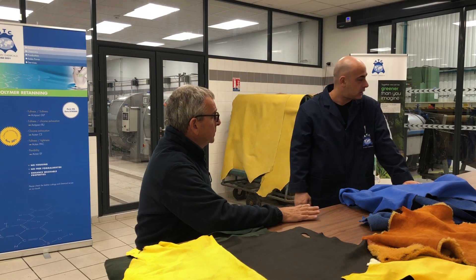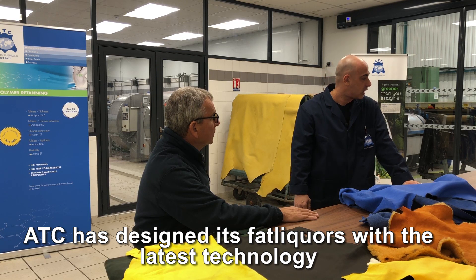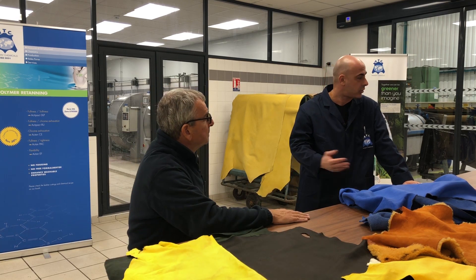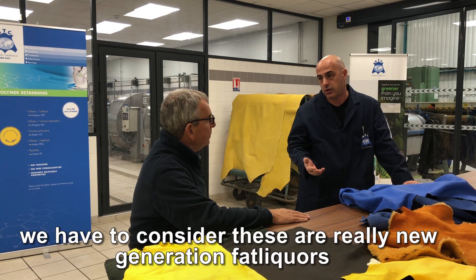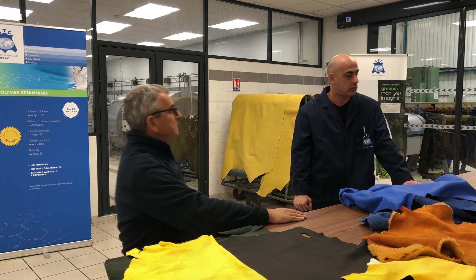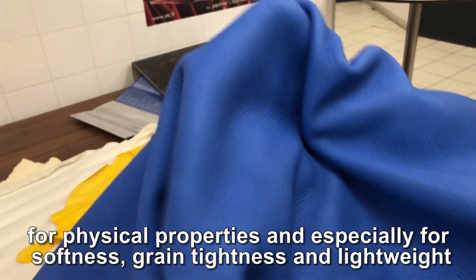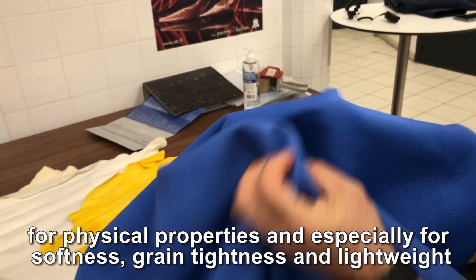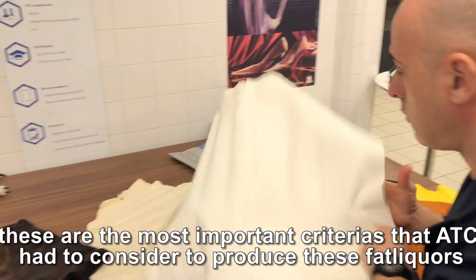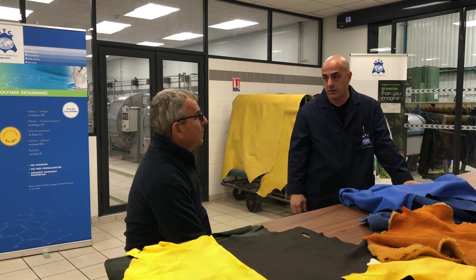Julian, I have to say that ATC has designed its fat liquors with the latest technology, and we can consider these are really new generation fat liquors. For physical properties, and especially for softness, grain tightness, and lightweight — these are the most important criteria ATC had to consider to produce this new generation fat liquors.